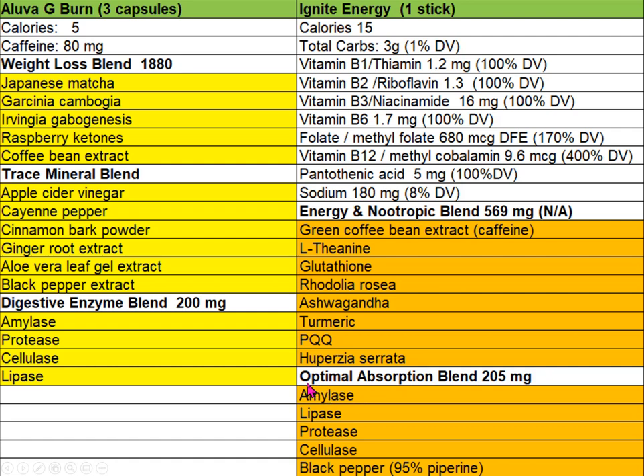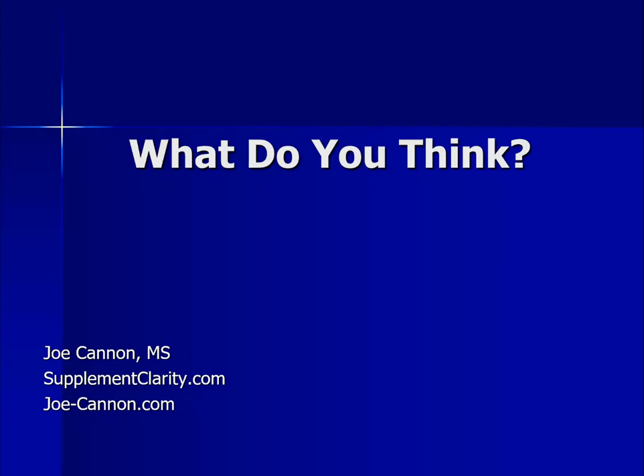At the bottom of the Ignite list is an optimal absorption blend. These enzymes are meant to help absorb carbohydrates, fats, and proteins — perhaps helpful in people lacking these enzymes. Black pepper is also listed here, as it increases absorption of other compounds; for instance, it's one of the ways you increase absorption of turmeric.